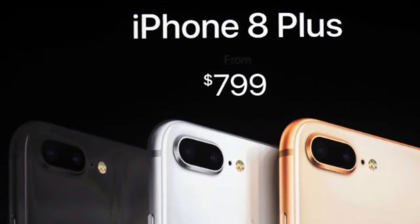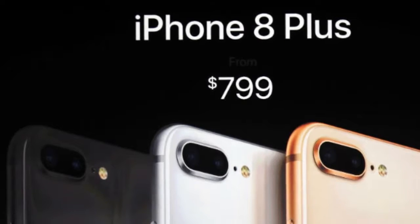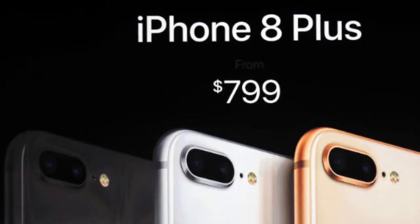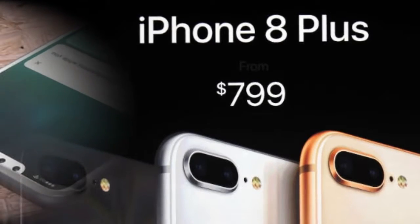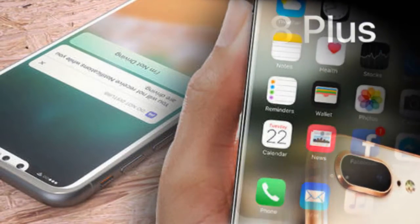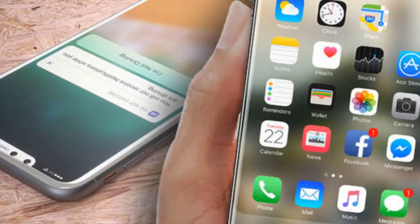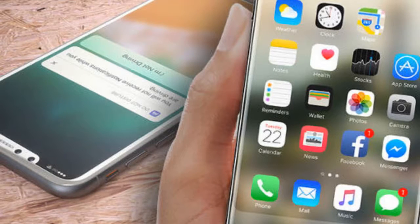The iPhone 8 is a fraction larger than its predecessors, but close enough that iPhone 7 cases fit perfectly. The big change is that the aluminum back has given way to glass, making it slightly heavier in hand — 10 grams heavier to be exact. We're told it's the most durable glass ever, but iPhone 8 cases are still recommended to avoid costly repairs. You have a choice of three colors: silver, gold, and space gray.